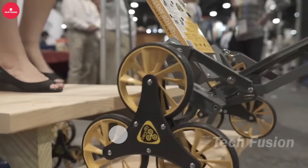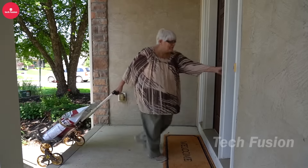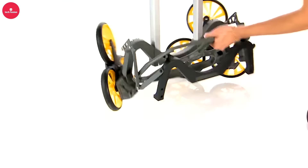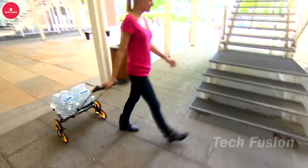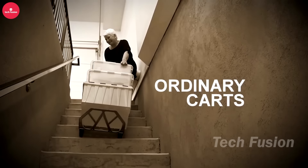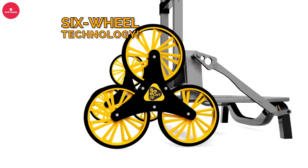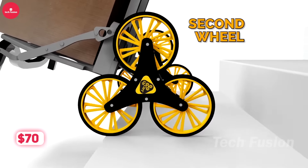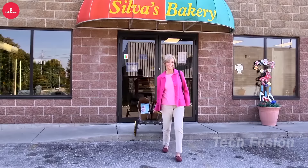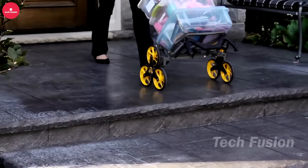The UpCart Hero is designed to be your reliable companion for hauling various items, from laundry baskets to groceries and even furniture. It boasts a robust capacity of up to 64 kilograms, requiring no assembly and featuring a foldable design for easy storage. What sets it apart is its lifetime warranty, a rarity in this field, ensuring long-term durability and peace of mind. At $70, the UpCart Hero offers a practical and cost-effective solution for anyone needing a versatile cart to simplify heavy-duty transport tasks effortlessly.